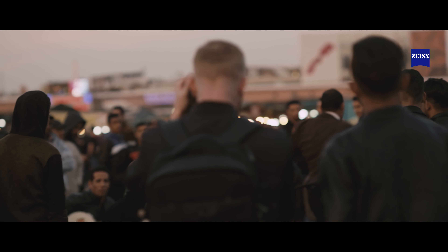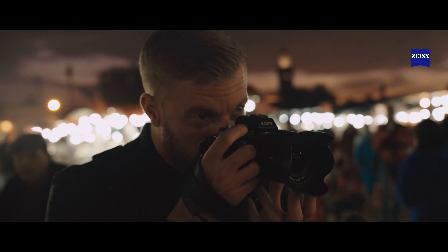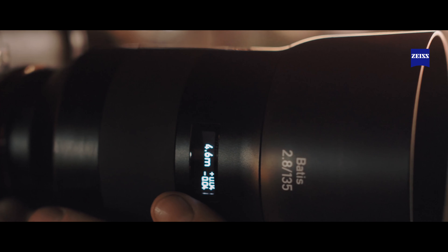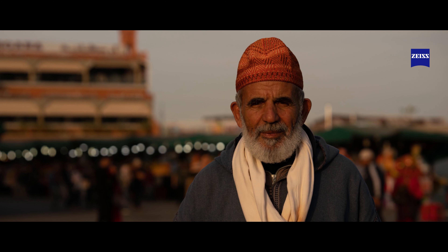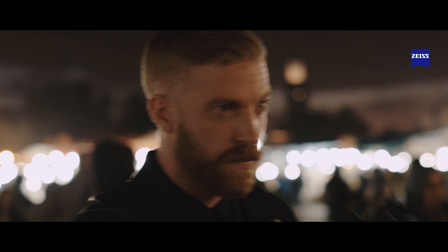When it's a busy scene, the Zeiss Batis lenses capture every detail. Sometimes the perfect picture jumps out at you. I want to produce an image as real as it was in front of me. My aim with the Marrakesh trip was to create a strong series, but with one image that really stands out.